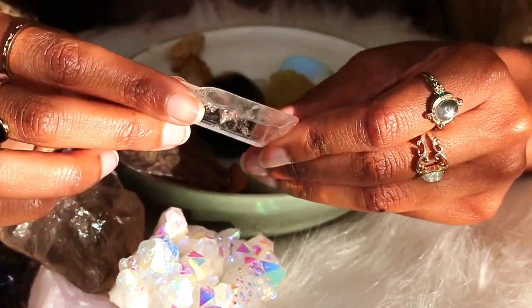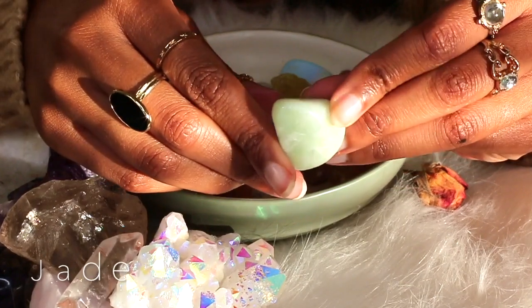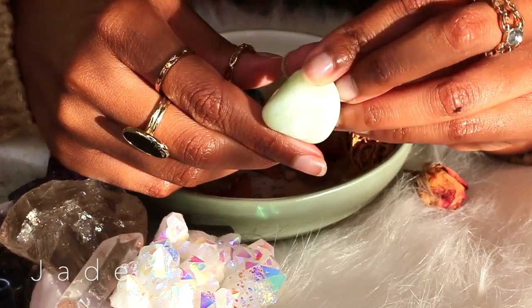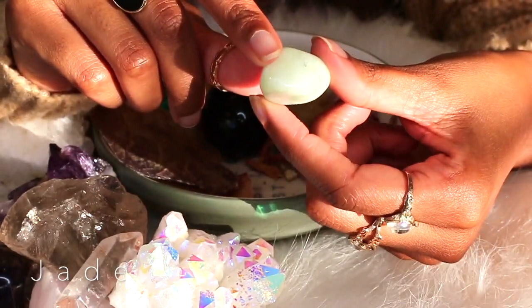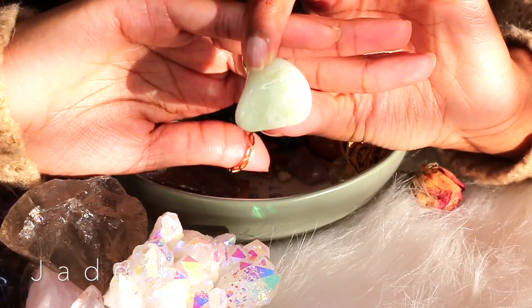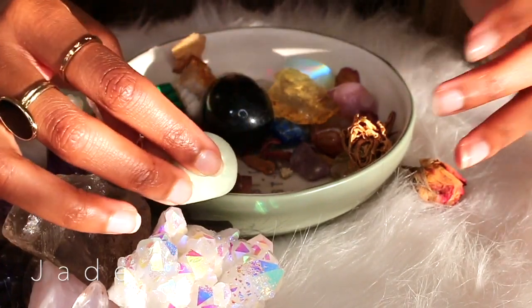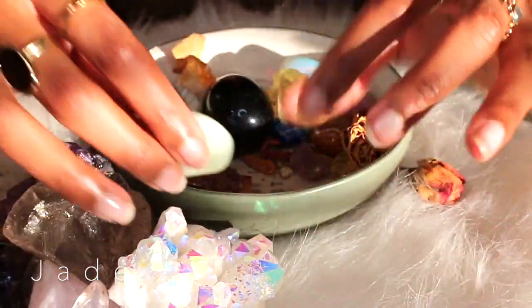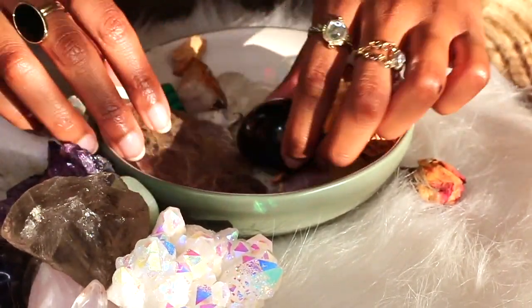This one is definitely good for purifying energy. This is a piece of jade, and jade is for prosperity - I love the color of it, which is why I got it. Some crystals I'll get and won't put the name by them so I'll forget what they are, but they're still doing their job.